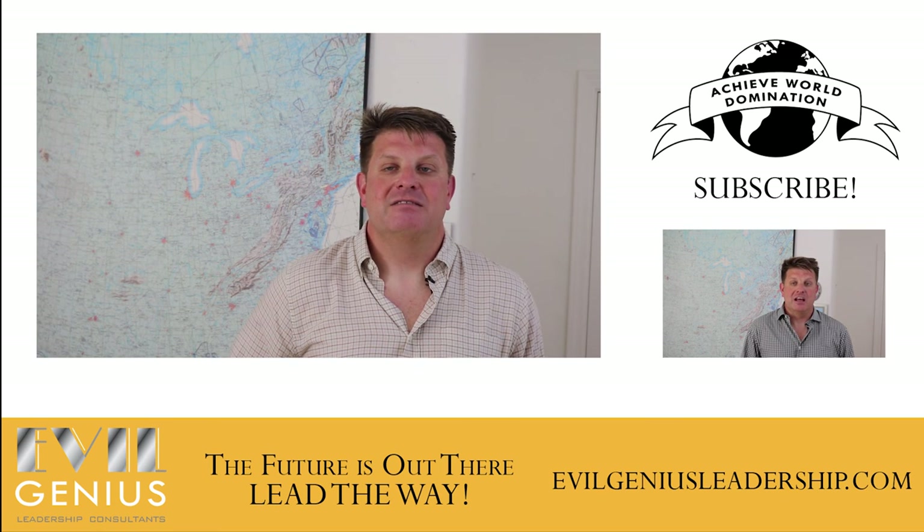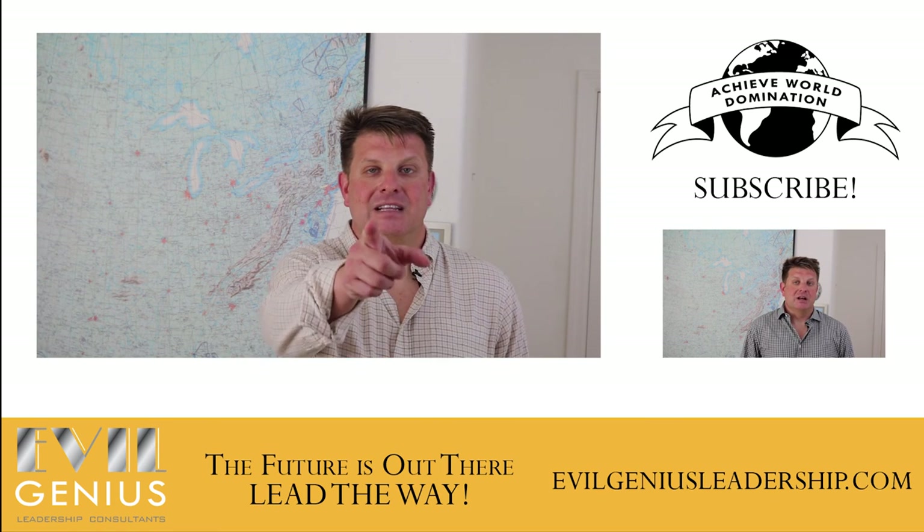Thanks for watching, I really appreciate it, and remember — the future is out there. Lead the way.